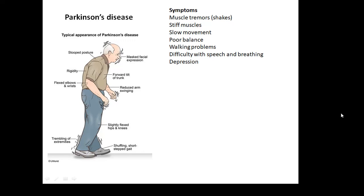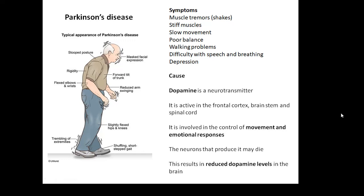What causes Parkinson's disease? The problem is dopamine. Dopamine is a neurotransmitter — in the last video we talked about synapses. Dopamine is active in the frontal cortex, the brainstem, and the spinal cord, around the brain. It's involved in the control of movement and emotional responses. If it's not doing its job properly, that can affect your ability to control your muscles and can also affect your emotions. What may happen is that the neurons that produce dopamine may die, so you don't have enough dopamine — reduced dopamine levels in the brain — and that can cause Parkinson's disease.